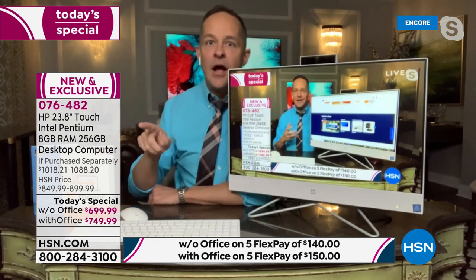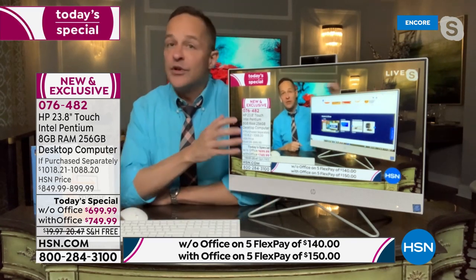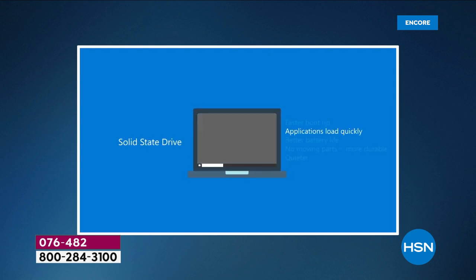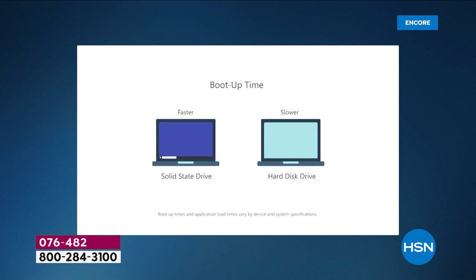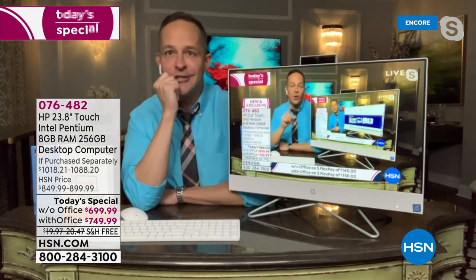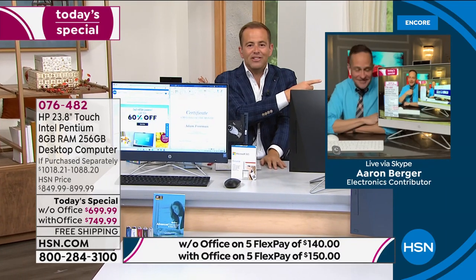I have eleven windows open at one time right now including a Zoom window — and there's Adam Freeman backstage at HSN. RAM is very important. The description shows 256 gigabyte SSD memory — solid state drive memory. There are no moving parts; information is stored and moved over electromagnetic circuitry. This makes your computer lighter, quieter, and faster — faster boot-up and shutdown, applications load incredibly quickly, no fan needed, naturally cooler, and it draws less energy.